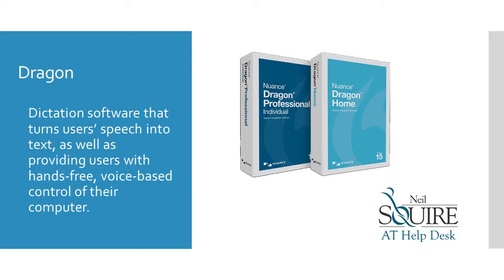Dragon Dictation Software turns users' speech into text, as well as providing users with hands-free, voice-based control of their computer.